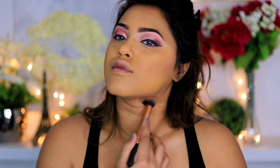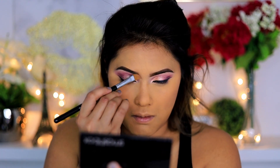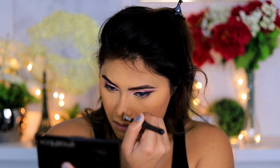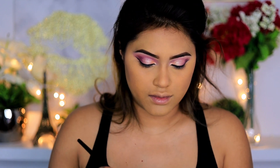I'm now contouring the lower part of my jaw. During lockdown I've gotten quite a bit chubbier, so it's very crucial that I contour my double chin so it doesn't show. For the nose contour I'm using a skinnier brush because it helps make it look very clean and nicely contoured.